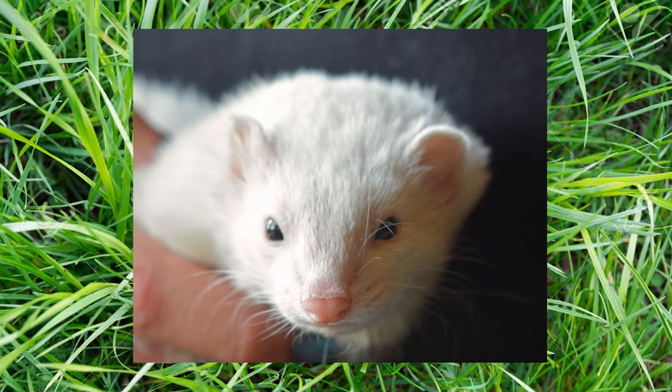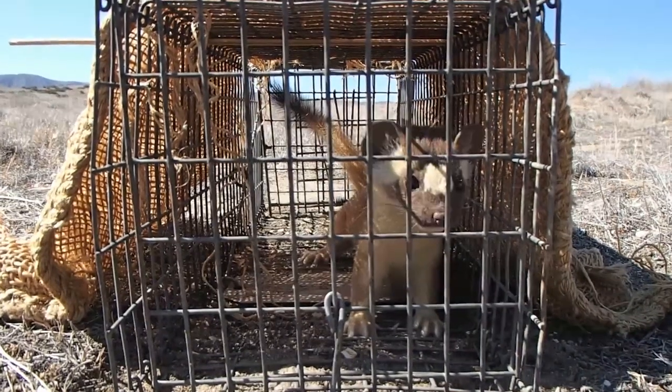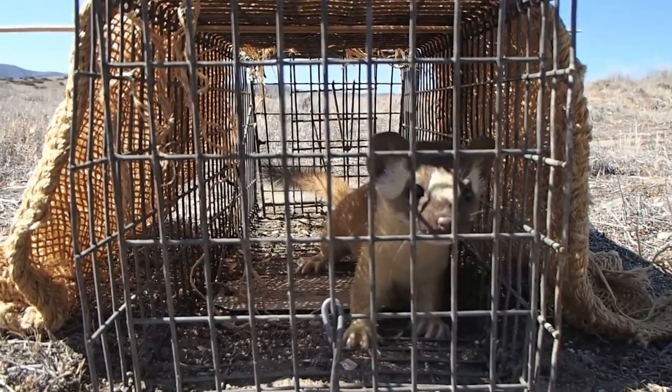Nominated as one of the world's top 100 worst invaders — a little old stoat can be so dangerous! Ha ha ha.